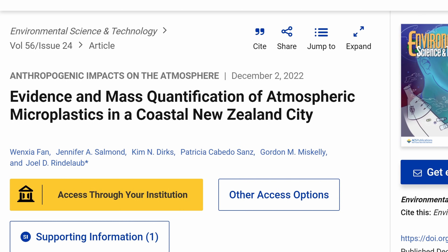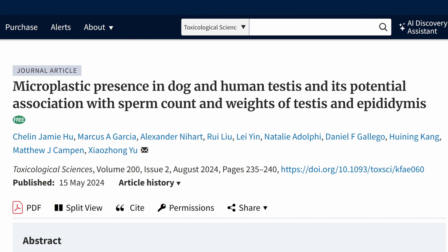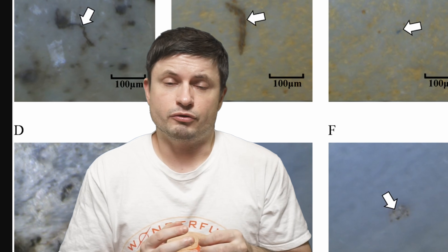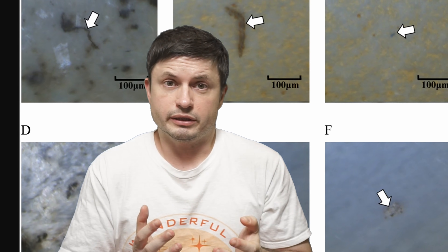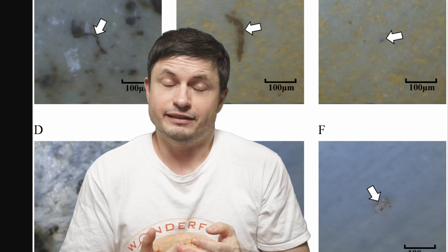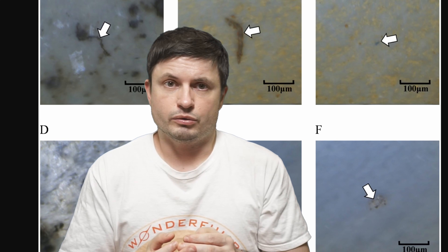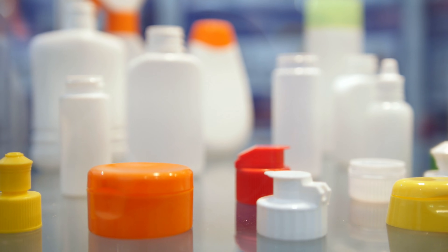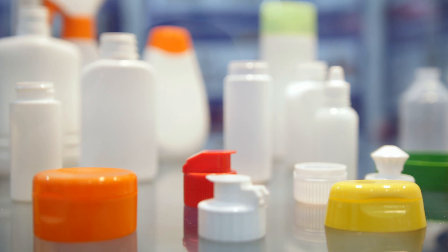Specifically focusing on studies that seem to find actual physical evidence — such as these images you see right here — that show us microplastic presence in organs and tissues: anything from your heart, your blood, your lungs, to even your brain, placenta, testes and sperm. Microplastics seem to be everywhere.